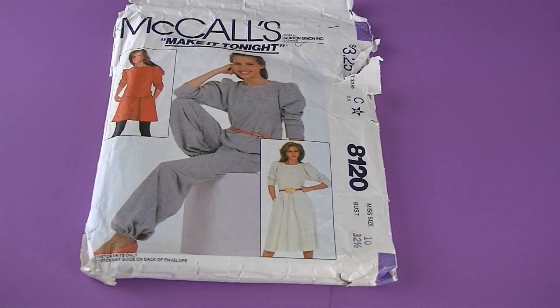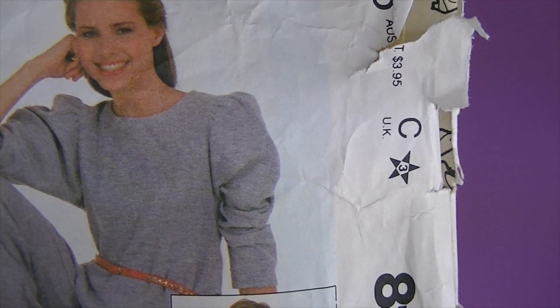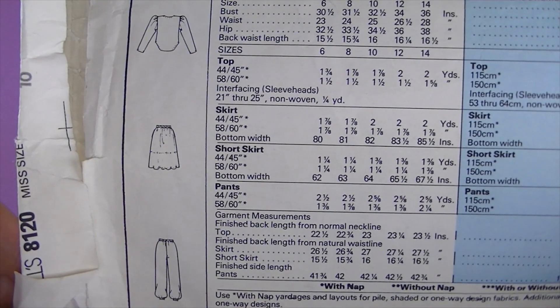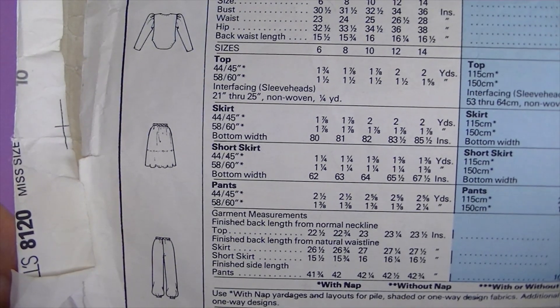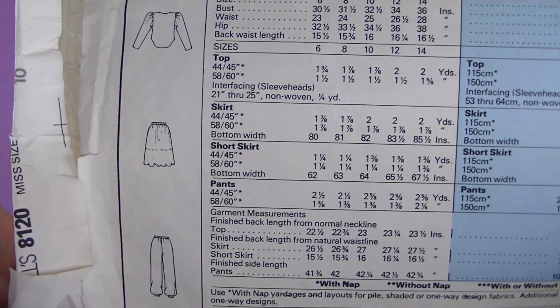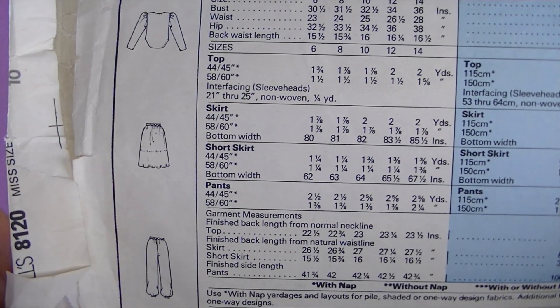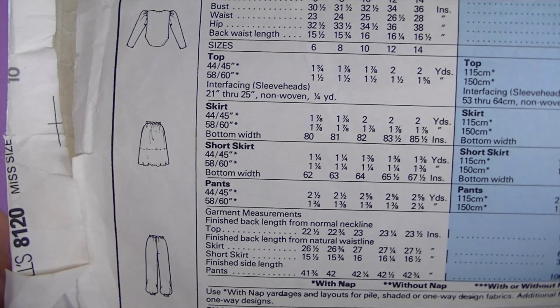This is from 1982, it's McCall's 8120 — another 'Make it Tonight' pattern. Check out those sleeves — so in right now! There are the line drawings — it's misses' top, skirt, and pants for stretch knits only. The pullover top with shaped hemline has full-length sleeves with gathered cap and sleeve heads. Flared skirt in two lengths has side seam pockets and elastic in waistband casing. Pants have elastic in ankle and waistline casings.